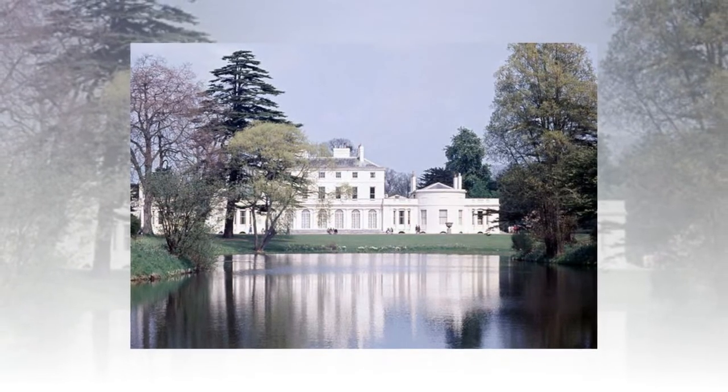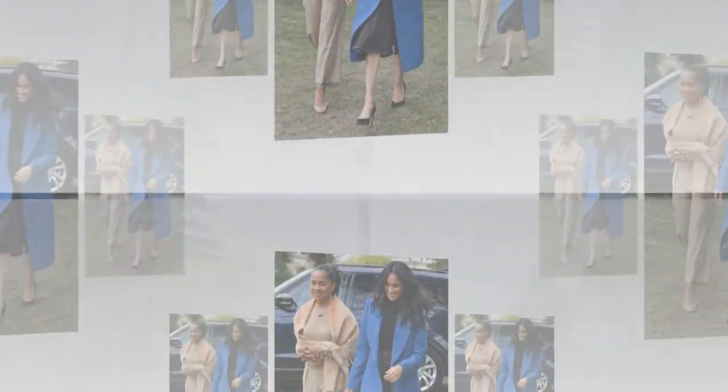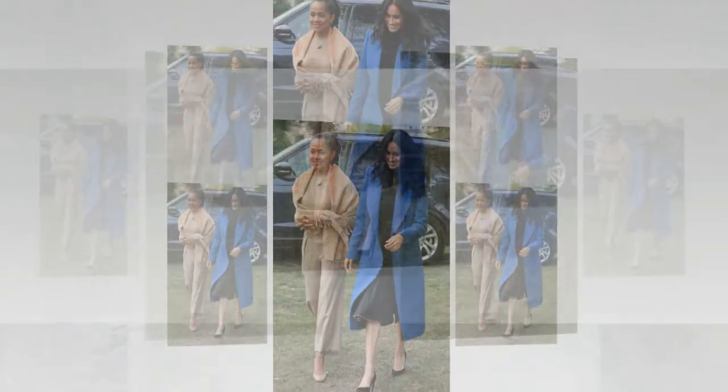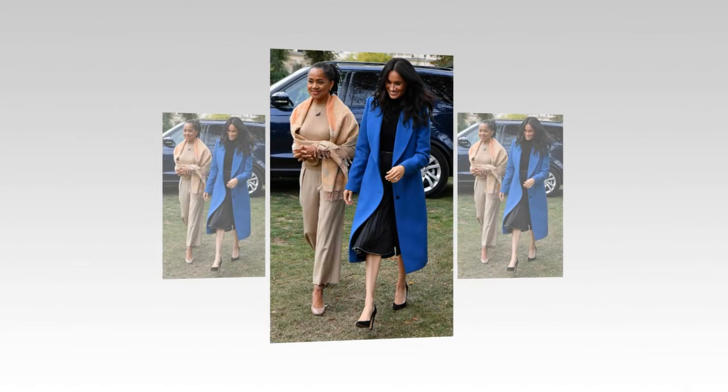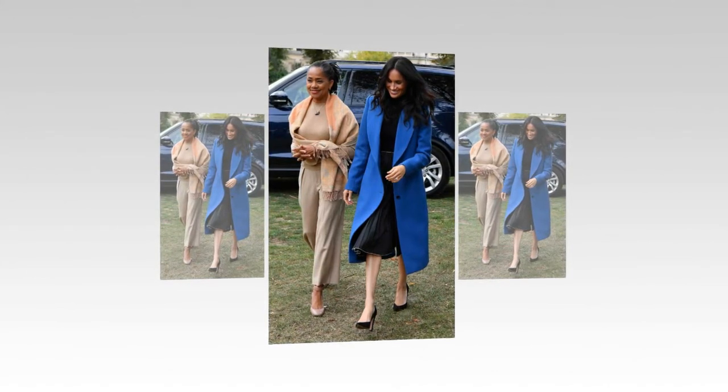An insider said: 'Meghan has been looking long and hard at paints for the Sussex nursery. Rather than opting for fashionable Farrow and Ball paint in favoured shades such as Wyvette, Peignoir and Pavilion Grey, the Sussexes are very much in favour of the Organic and Natural Paint Co's range for the nursery.'